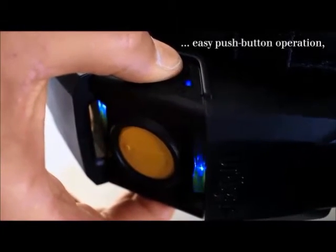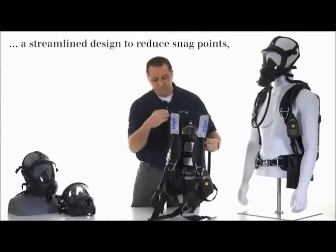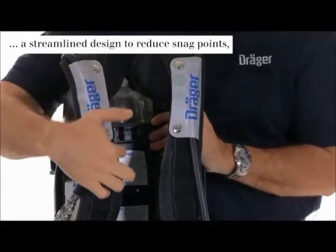To silence this, simply push and hold. These hose routing sleeves keep everything in its perfect place and eliminate snag points.